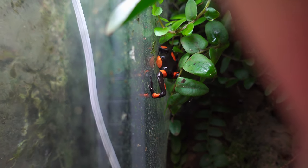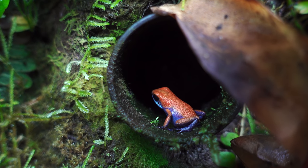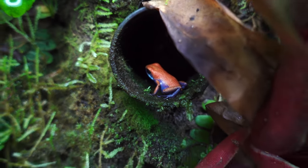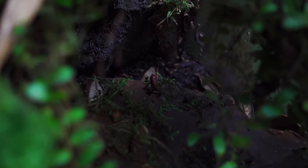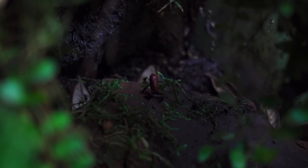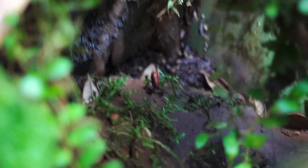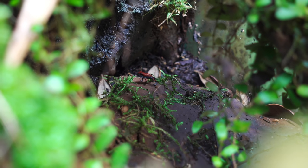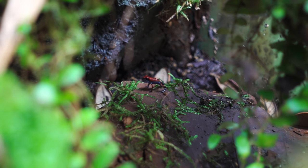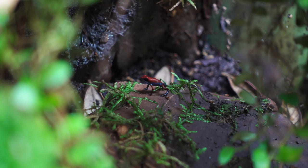Moving on, the male escudo was out, so I took a nice shot of him. Unfortunately I lost my female escudo — I was searching the tank for babies getting ready to take pictures, because somebody wanted some, and she must have escaped. I found her about two hours later, dried up on the floor, which was a sad day for me. Luckily they do have seven froglets, so hopefully I can get a female out of one of the seven.